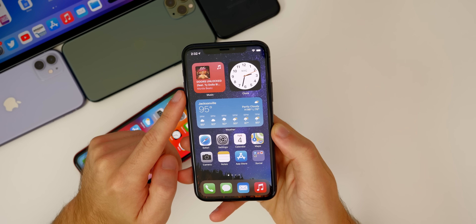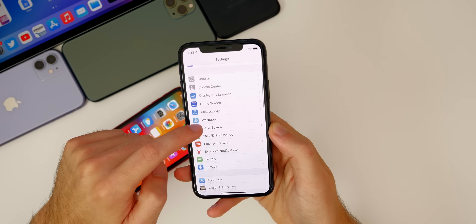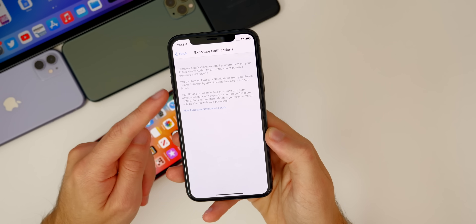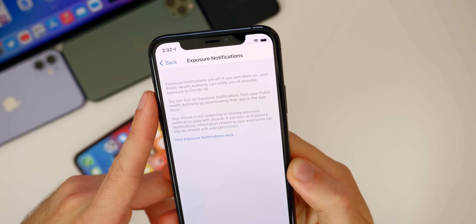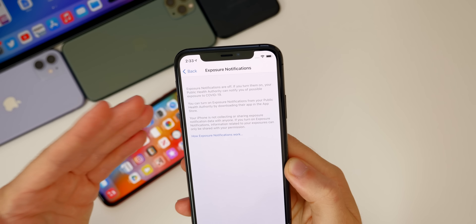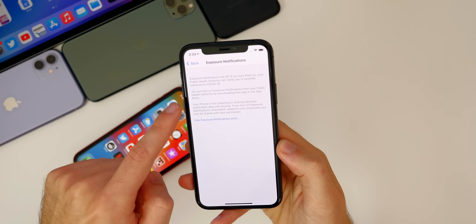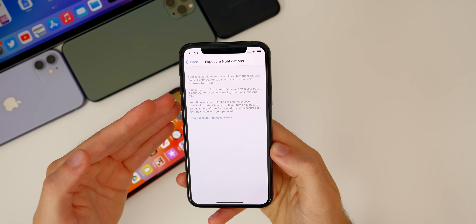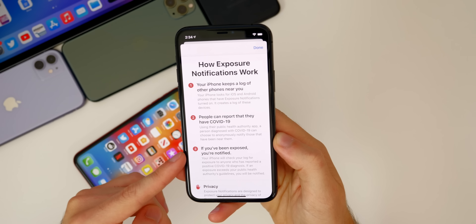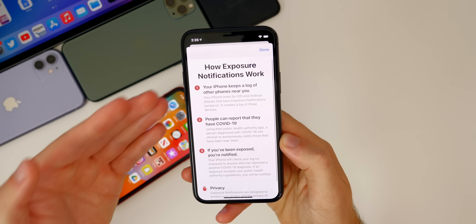Also new in beta 4, we finally have the Exposure Notification API available in the iOS 14 beta. We've had this in iOS 13 for a while, but now there's a dedicated spot in Settings for Exposure Notifications — it's no longer buried in the Health tab like it was in iOS 13. When you tap on it, it says exposure notifications are off, and if turned on, your public health authority can notify you of possible exposure to COVID-19. Unfortunately, in the United States we still don't have an exposure logging app, but Canada just launched one.